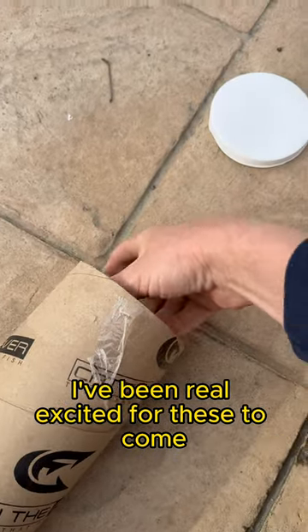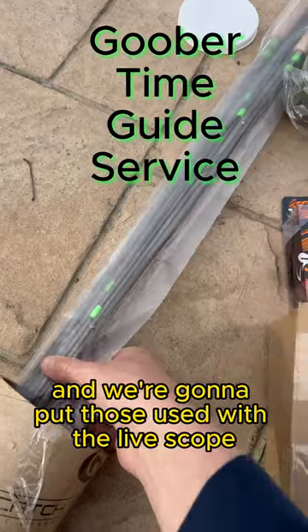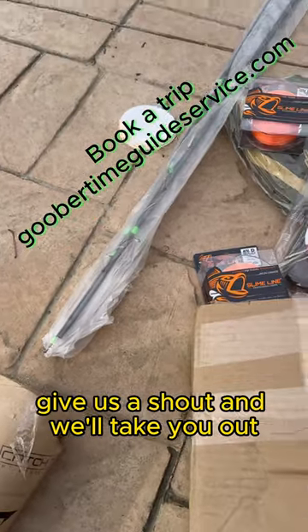I've been real excited for these. Those are some 11-foot crappie jigging rods and we're going to put those to use with the Live Scope in the morning. You can book a crappie trip with us as well — give us a shout and we'll take you out.